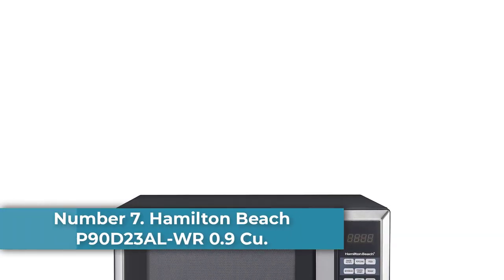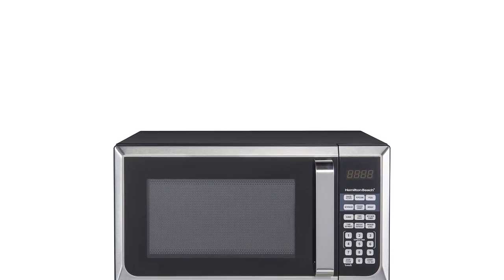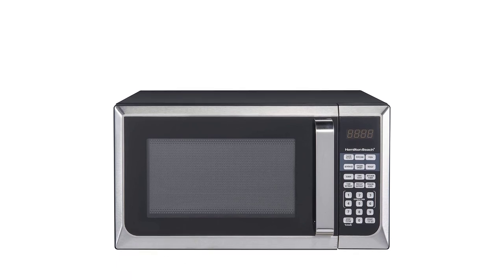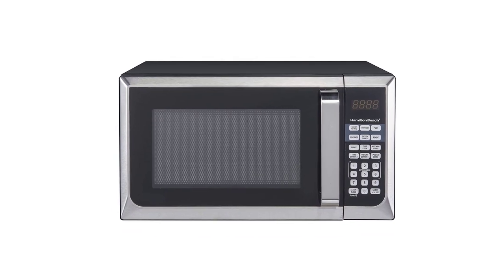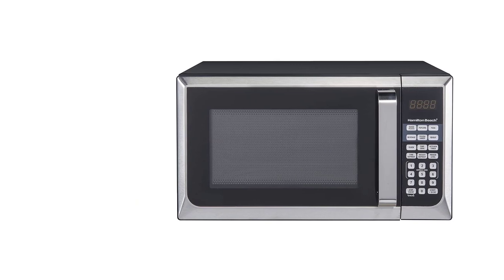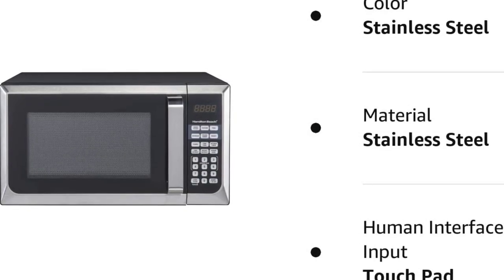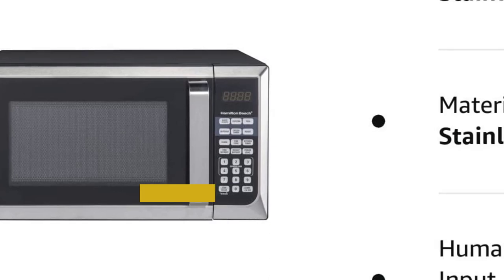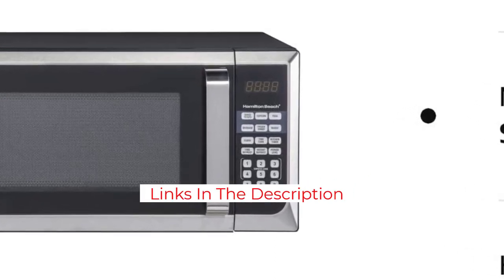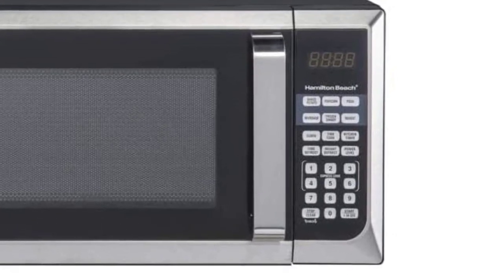Number 7: Hamilton Beach P90D23ALWR 0.9 cubic foot stainless steel microwave oven. If you need a microwave for occasional use, there's no need to invest in a model loaded with bells and whistles. This affordable pick has all the standard features you need and doesn't take up too much space. It has express cook settings for 1-6 minute cook times selectable by pressing the corresponding digit on the keypad. The start button doubles as a 30-second express setting, and power level can be adjusted for tempering chocolate or defrosting meat. There are basic one-touch button presets for baked potato, popcorn, pizza, beverage, frozen dinner, and reheating.